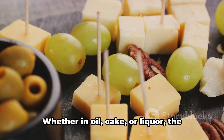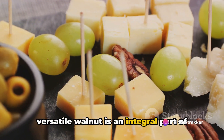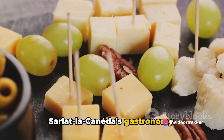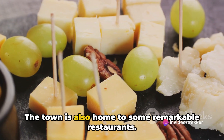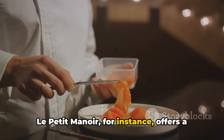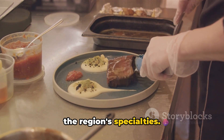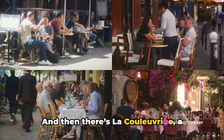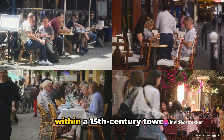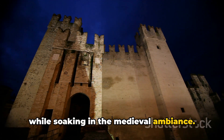And let's not forget the walnuts. Whether in oil, cake, or liquor, the versatile walnut is an integral part of Sarlat-la-Canéda's gastronomy. The town is also home to some remarkable restaurants. Le Petit Manoir, for instance, offers a stellar menu that beautifully showcases the region's specialties. And then there's La Coulouvrine, a charmingly quirky establishment located within a 15th century tower, where you can enjoy a sumptuous meal while soaking in the medieval ambiance.